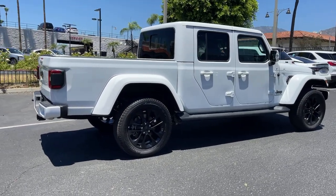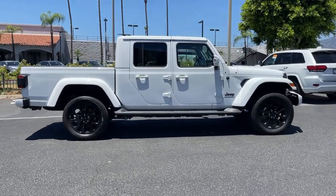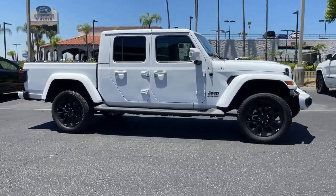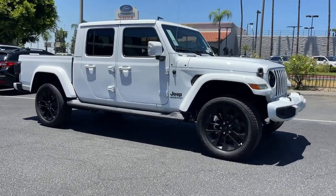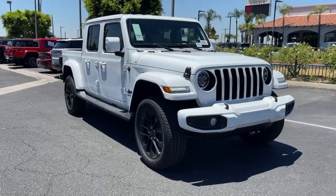These are just some of the great options this vehicle comes with: keyless entry, navigation system, backup camera, heated mirrors, V6 cylinder engine, remote engine start, four-wheel drive, keyless start, premium sound system, satellite radio.